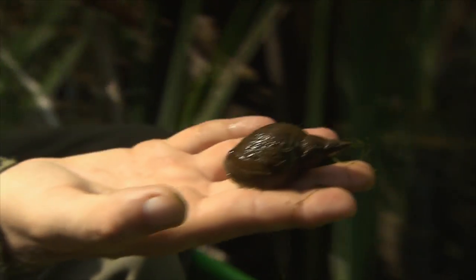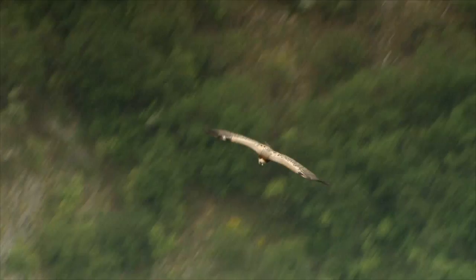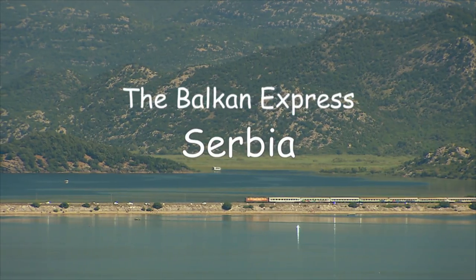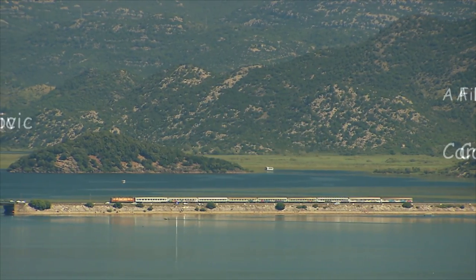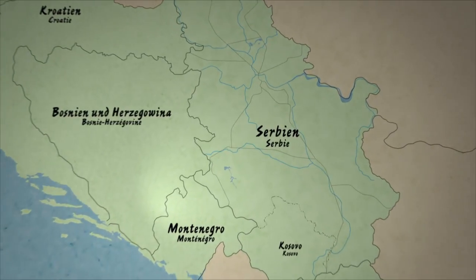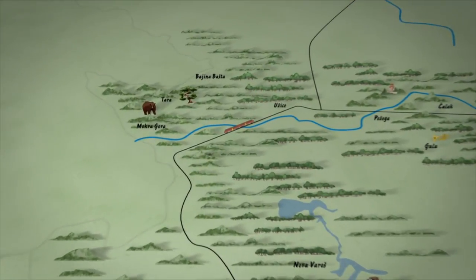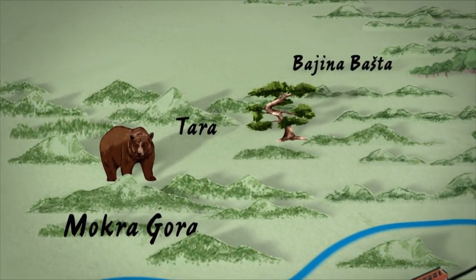We'll encounter snakes, bears and rare animals, admire how ecclesiastical motifs are reproduced on modern accessories, and observe the largest griffon vulture population in the Balkans. Although Serbia is the largest of the new nations in the Balkans, its chaotic recent history has meant it's still relatively unknown to the rest of the world. Our first destination lies in the west of the country: the Tara National Park.